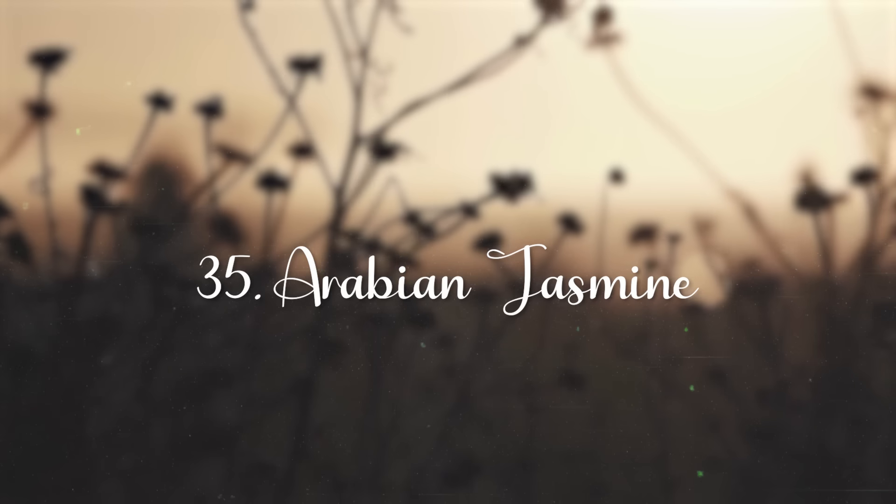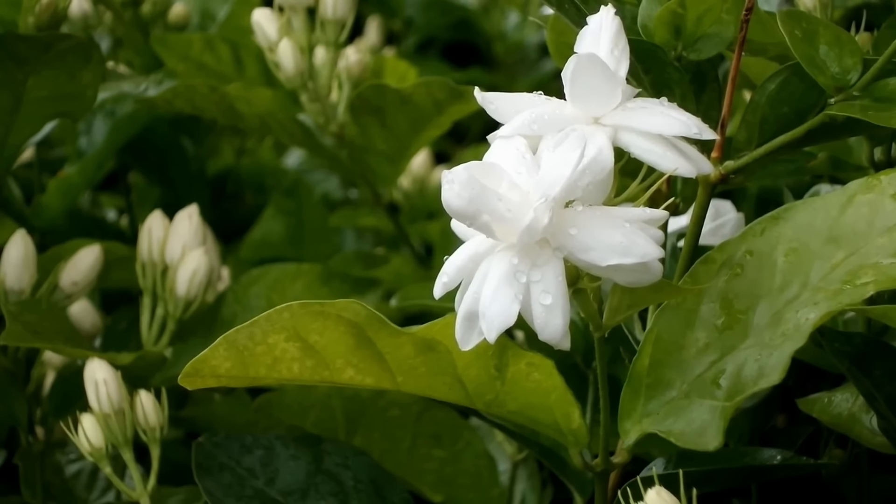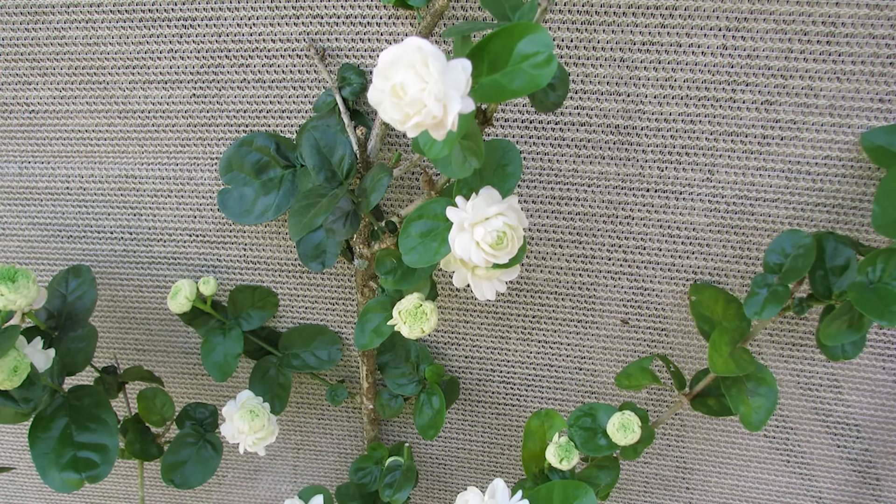Oleander. This tough ornamental shrub produces large clusters of pink, red, yellow, or white single or double blooms all year round.